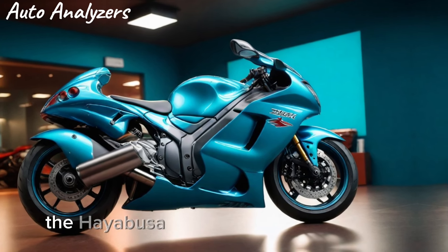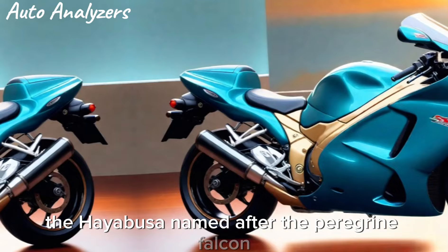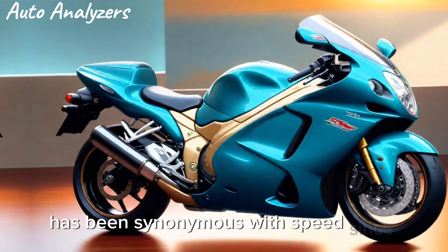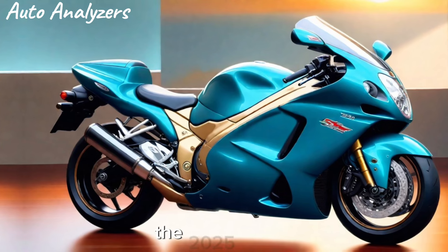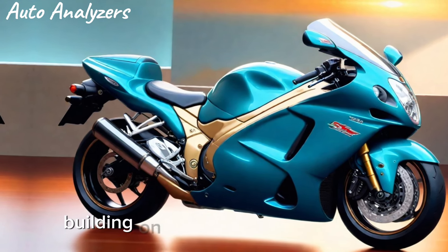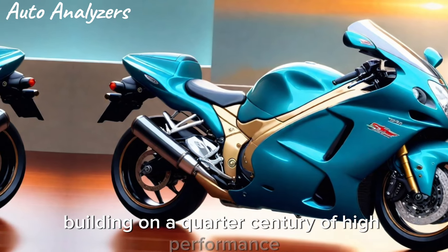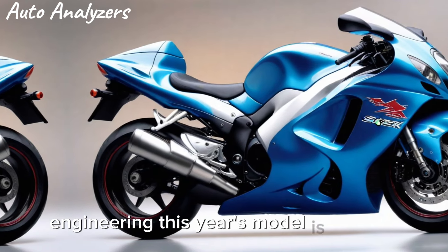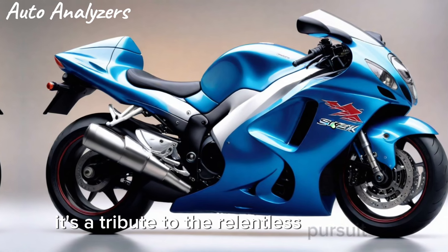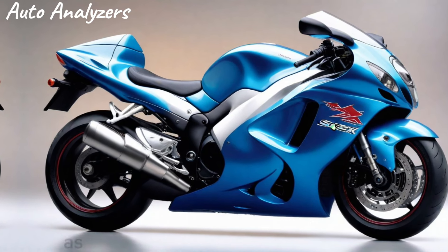The Hayabusa, named after the peregrine falcon — the fastest bird in the world — has been synonymous with speed since its inception. The 2025 model marks a significant milestone in the Hayabusa's legacy, building on a quarter century of high-performance engineering. This year's model is not just a motorcycle; it's a tribute to the relentless pursuit of speed.